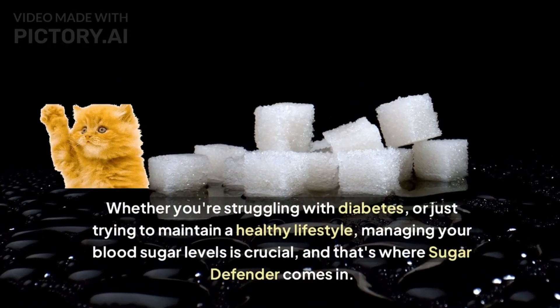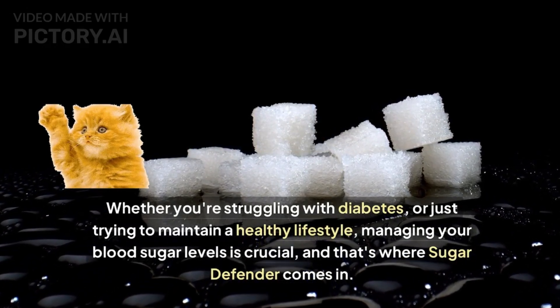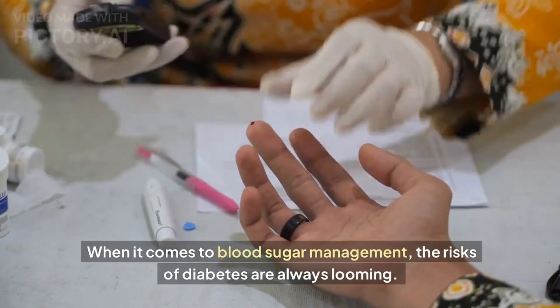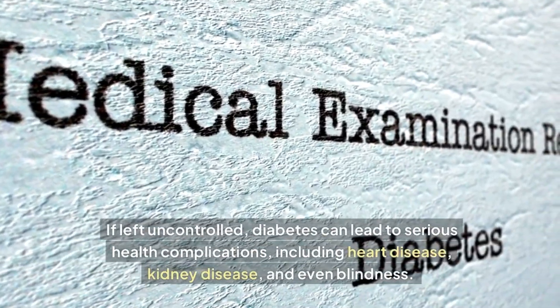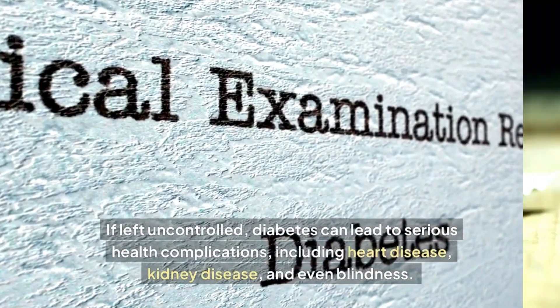Whether you're struggling with diabetes or just trying to maintain a healthy lifestyle, managing your blood sugar levels is crucial, and that's where Sugar Defender comes in. When it comes to blood sugar management, the risks of diabetes are always looming — if left uncontrolled, diabetes can lead to serious health complications including heart disease, kidney disease, and even blindness.